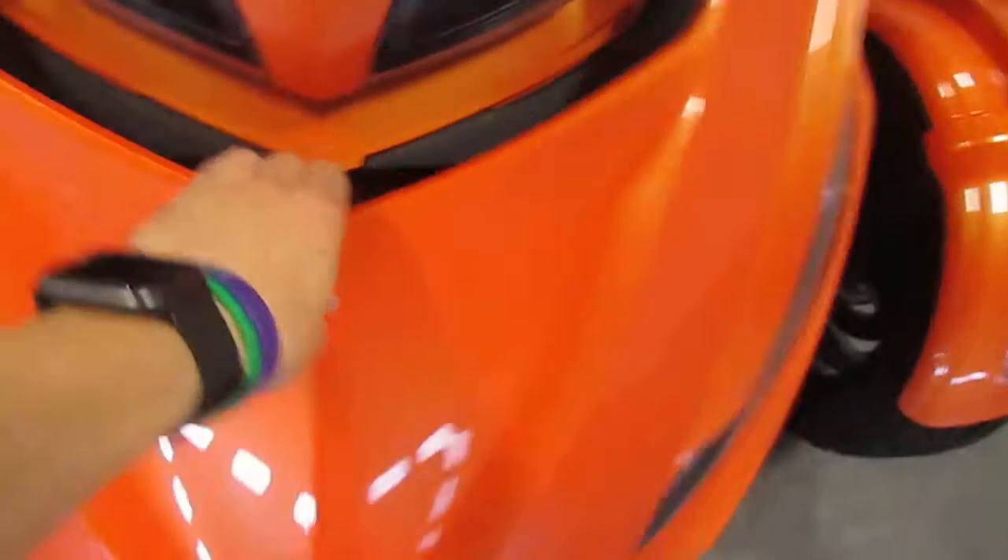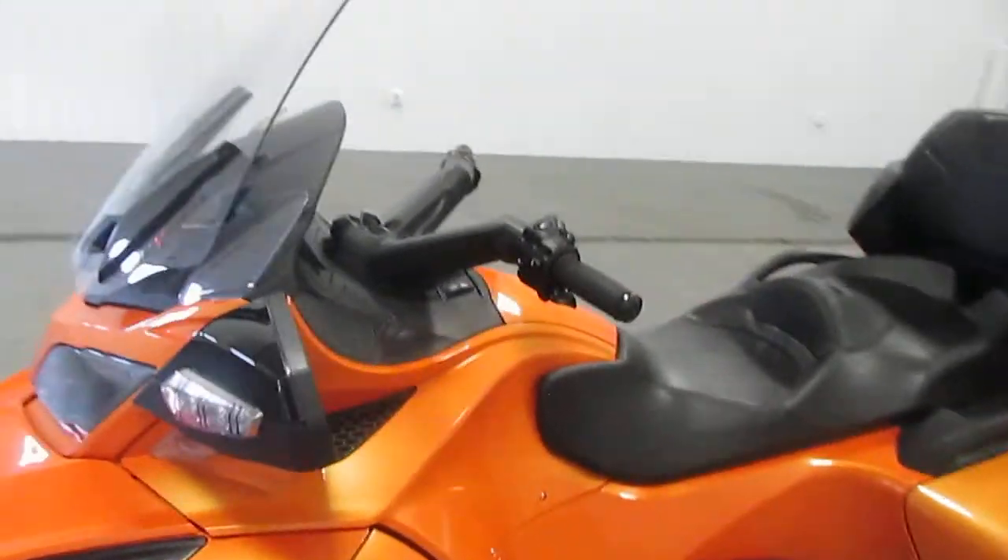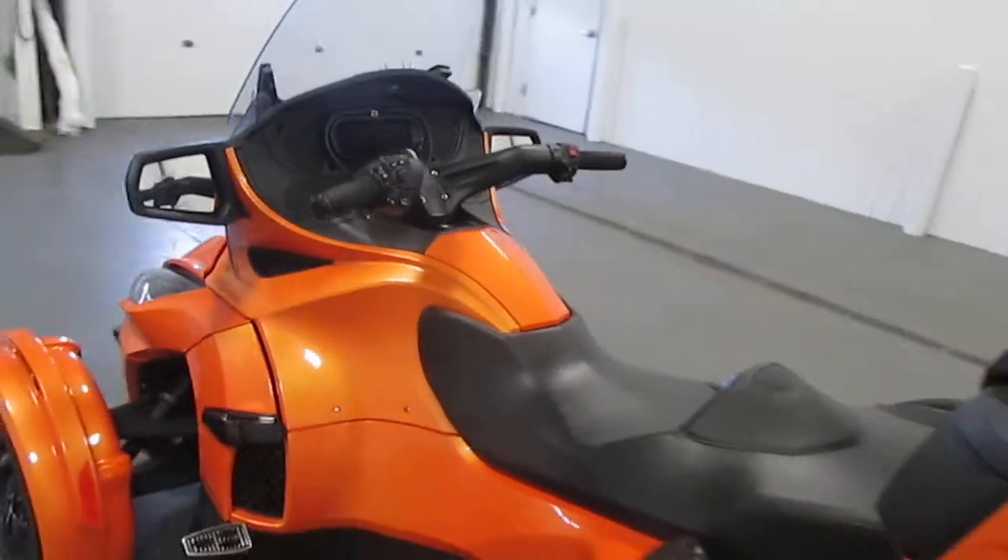It also comes with a large front storage compartment. Next you have the rear inside storage boxes.